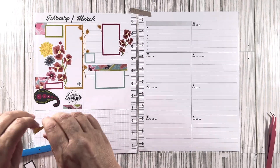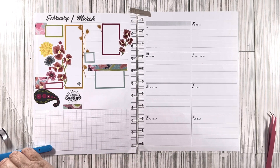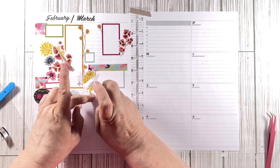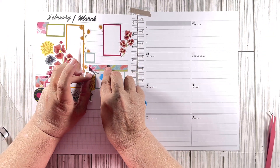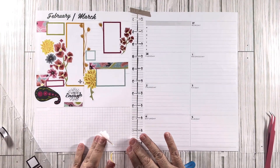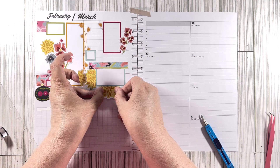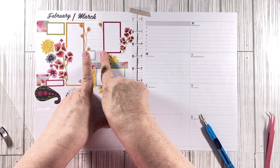We're going to camouflage it — everyone just remain calm — because I've got this yellow flower and I'm going to run it right there. Now we're going to put this one down here, butt that right up against there. Looks like we've got flowers coming out of every spot. There we go.